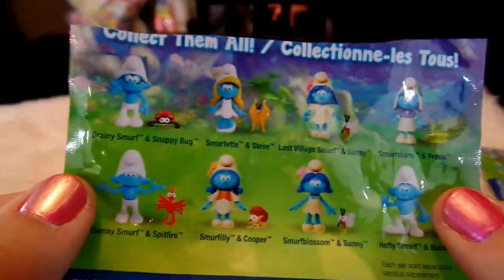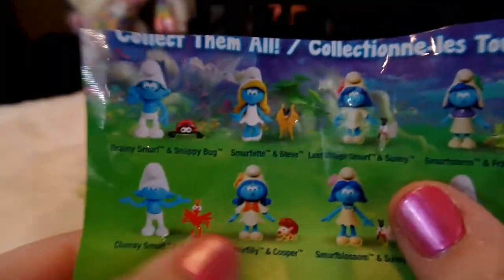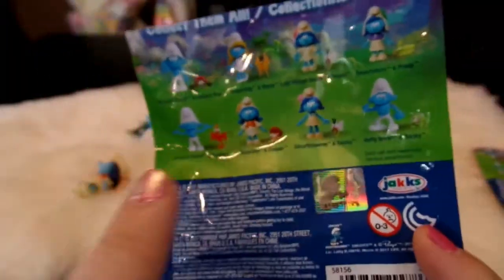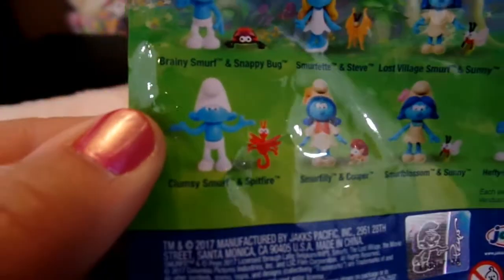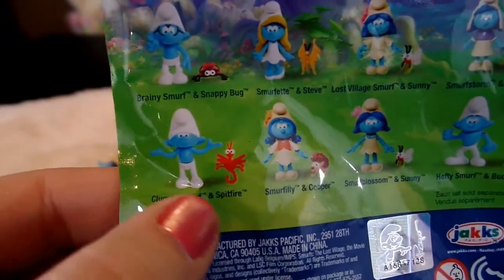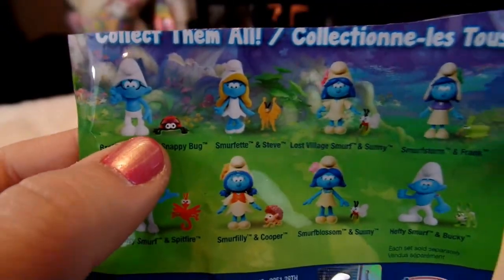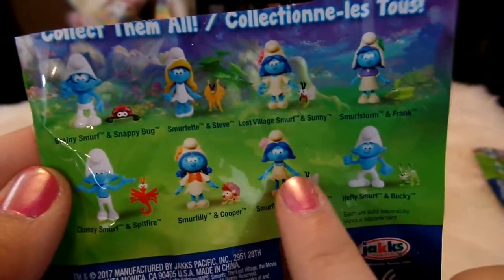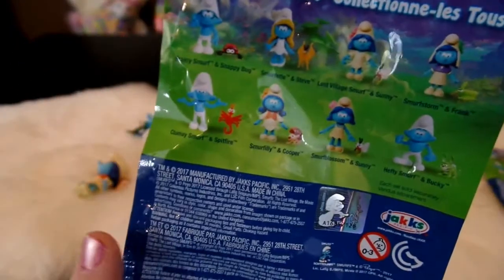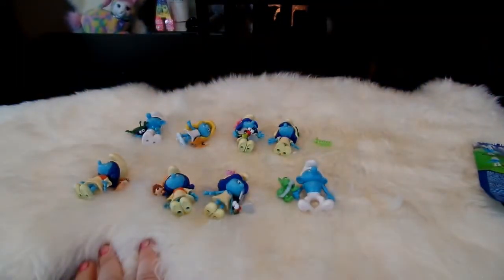Here are the codes one last time - look for the letter on the side, and be really careful with E and F because they look very very similar. I'll still have to hunt down the E; I have other Clumsy Smurf figures but I really do want to hunt it down so I can get Spitfire. So it goes in order A, B, C, D, E, F, G, and H - those are the codes you can find on the side of the bag if you're looking for a specific Smurf.